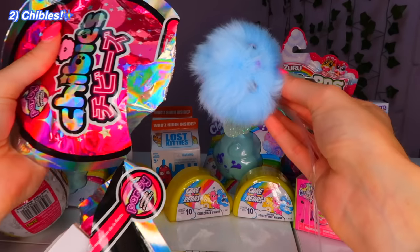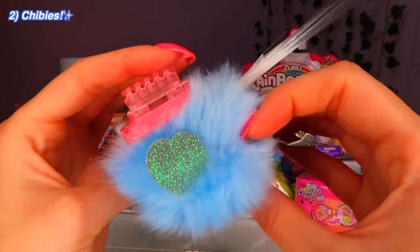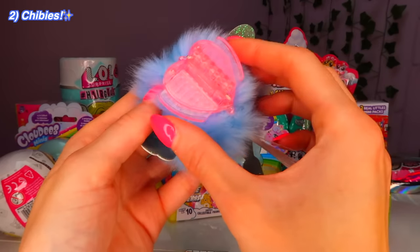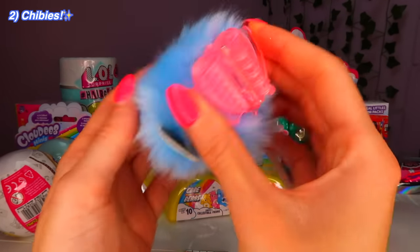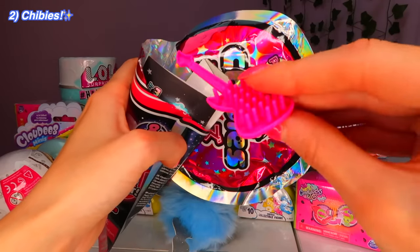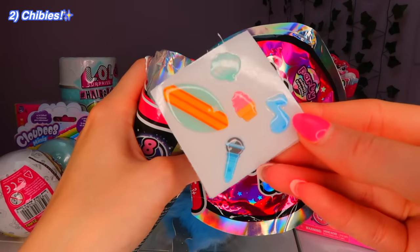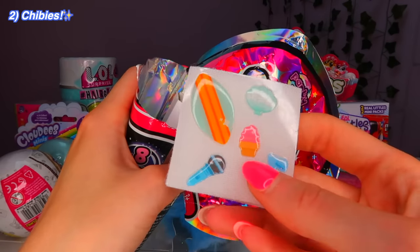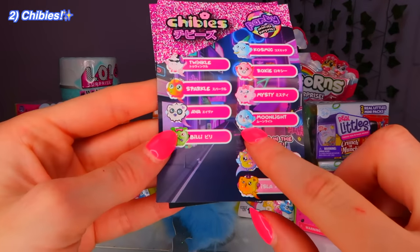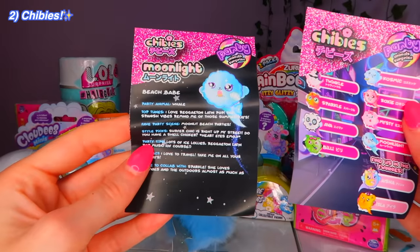Oh my gosh, it's baby blue! Guys, I think it's a narwhal — we actually got like a narwhal or a dolphin, wait it could be a mermaid. They can clip on your clothes, in your car, on your wall — these are like a room decoration and accessory. We got a little brush. His name is Moonlight! Some Moonlight accessories: an ice cream, a surfboard, and a shell.